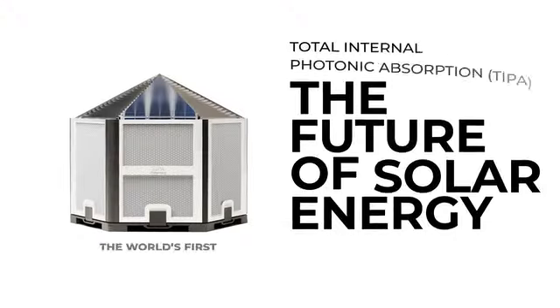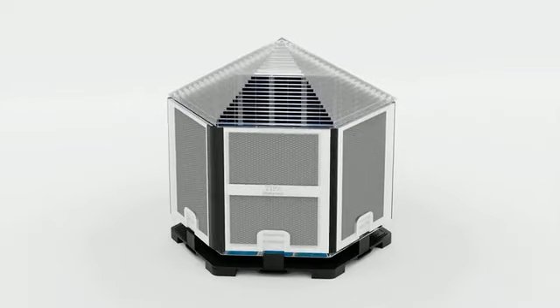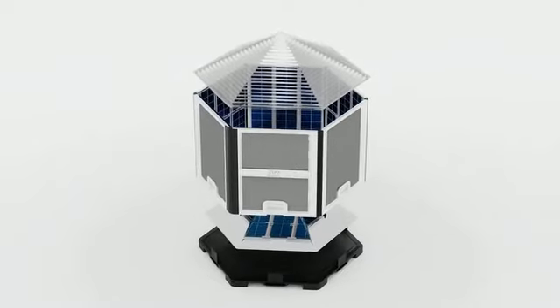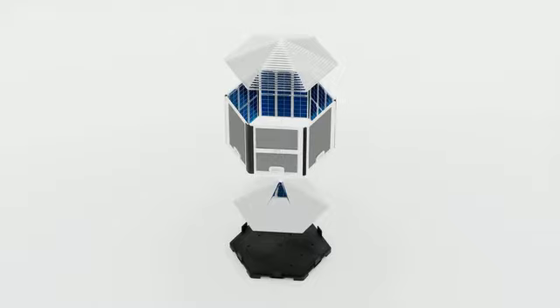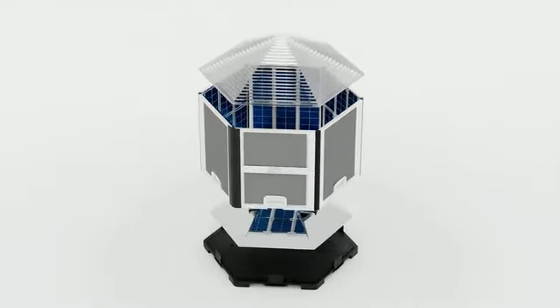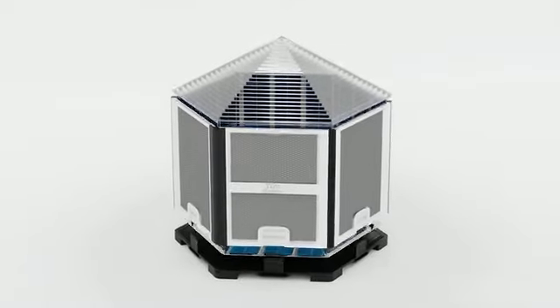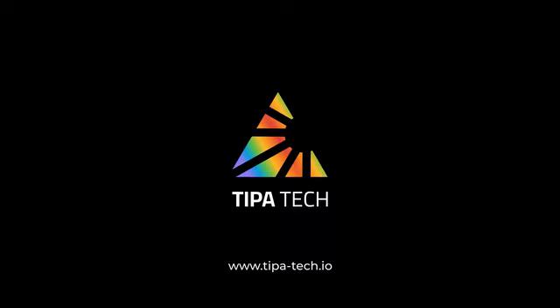Join the solar revolution today. TIPA — the future of solar energy. Powering your life, protecting the planet. Get your TIPA now. Thank you for your support in backing this project on Kickstarter. With global patents, years of development, and the help of multiple universities, we aim to create a renewable planet. Help us make this project a reality. TIPA — the future of solar is here.